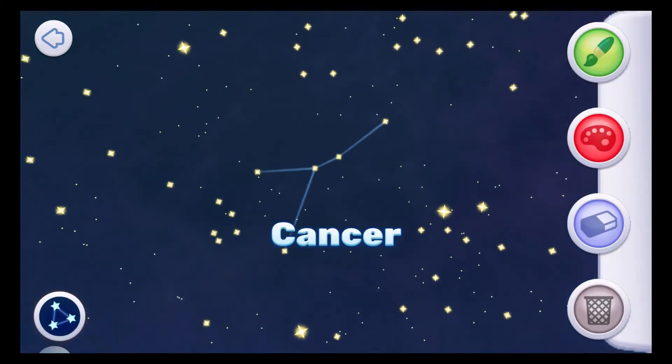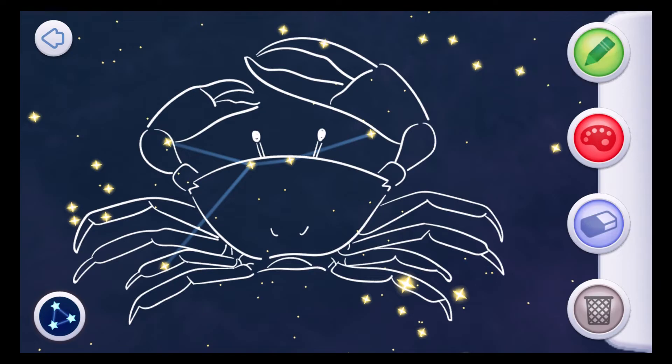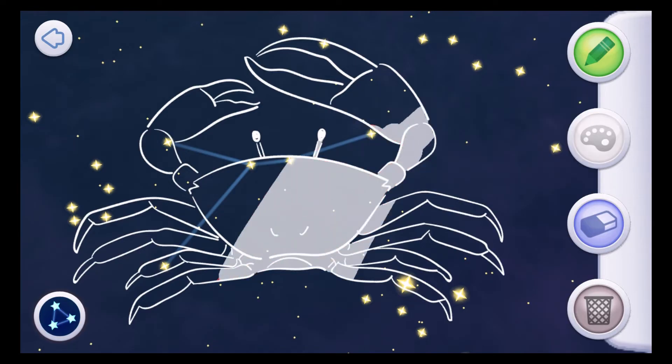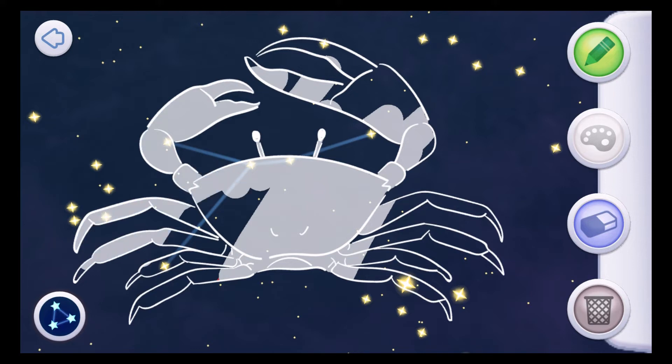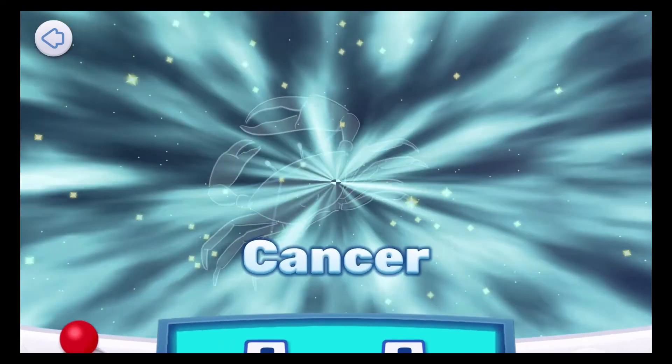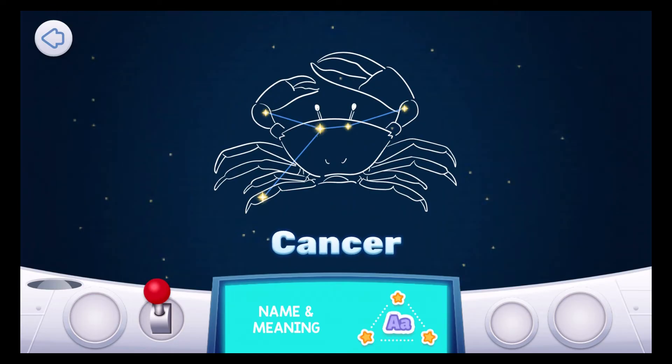Cancer. The constellation Cancer represents a crab. One day, Hercules was wrestling a huge monster. A crab tried to stop him. Hercules defeated the monster and kicked the crab all the way up into the sky. Cancer means the crab. Cancer the crab lies between Gemini the twins and Leo the lion. Cancer looks like an upside-down Y — it's very faint and hard to see.